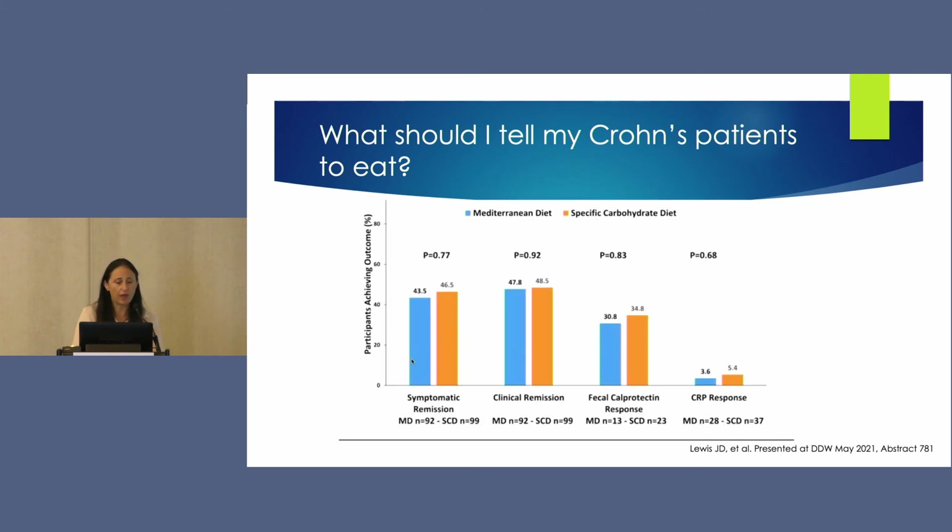For symptomatic remission, clinical remission, fecal calprotectin response, and CRP, there was no statistically significant difference between the SCD and Mediterranean diet groups. However, while patients reported good symptomatic and clinical remission on these diets, the fecal calprotectin and CRP responses were actually quite poor — showing that diet changes may make patients feel better, but may not completely heal them or move the inflammatory needle.